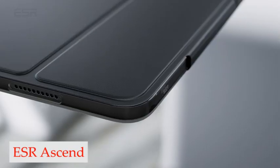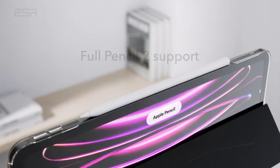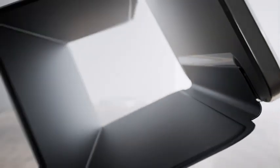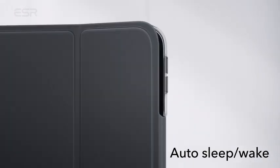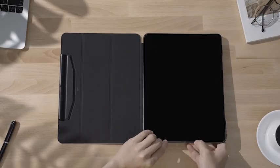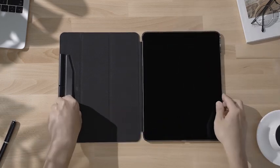Number 4: ESR Ascend Tri-Fold Case. The ESR Ascend is designed to provide the best of both worlds — maximum protection with minimum weight. It is crafted from high-quality materials to ensure the iPad Pro is kept safe from scratches and dust, and it is also slim and lightweight, making it ideal for carrying around in your bag. The tri-fold design provides two different functionality modes: you can fold it to the reading or viewing mode to enjoy movies, videos, and shows.